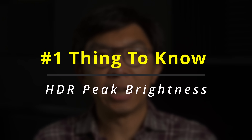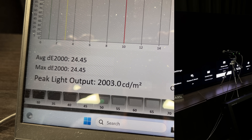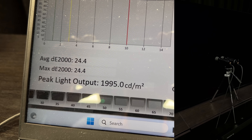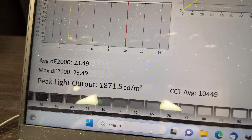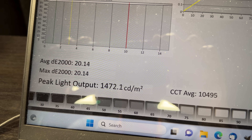HDR peak brightness on the Sony A95L could reach 2000 nits, but there's a catch — it's only in vivid mode on small window sizes. We used a 2% window, and after around 10 seconds, the brightness would plunge to less than 1500 nits, which is as short-lived as Taylor Swift's relationships.